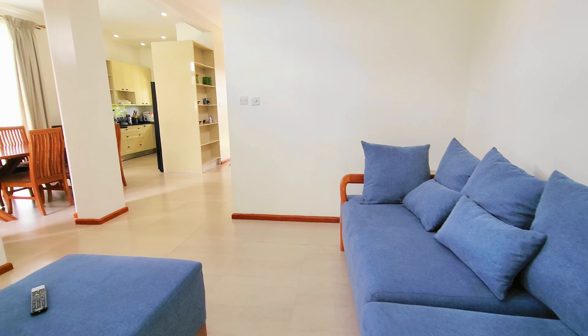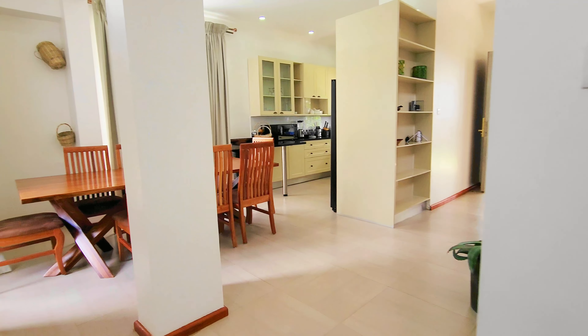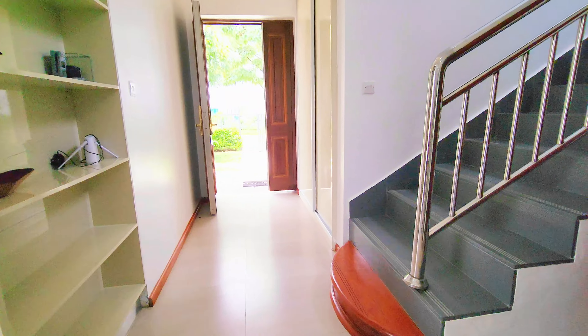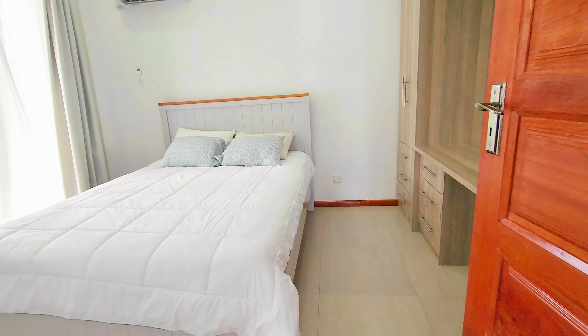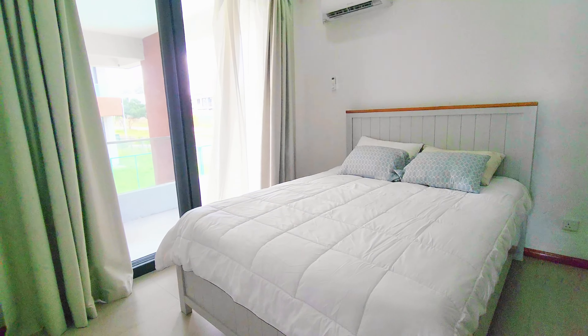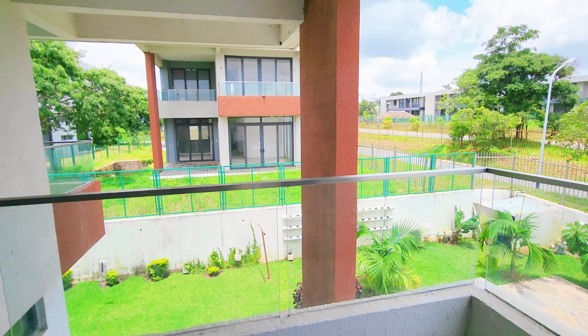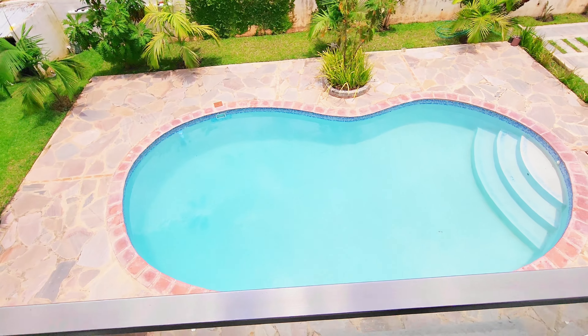Let's now go upstairs to have a look at the bedrooms. Straight ahead we have one bedroom — a good-sized bedroom — and it has a balcony that overlooks the backyard and the pool.